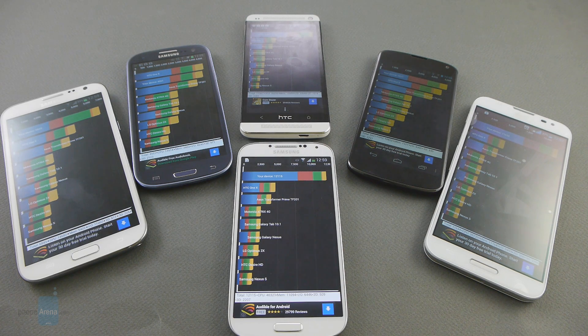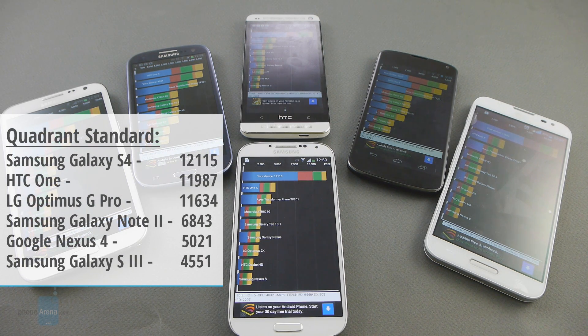Okay, so here we are and we have the results. Let me read those for you guys. The Galaxy S4 is the winner here with 12,115 points on Quadrant Standard, but very close behind it is the HTC One with 11,987. And right behind it, surprisingly, is the LG Optimus G Pro with 11,634. Far behind we have the Galaxy Note 2 with 6,843 and then the Nexus 4 with 5,021.